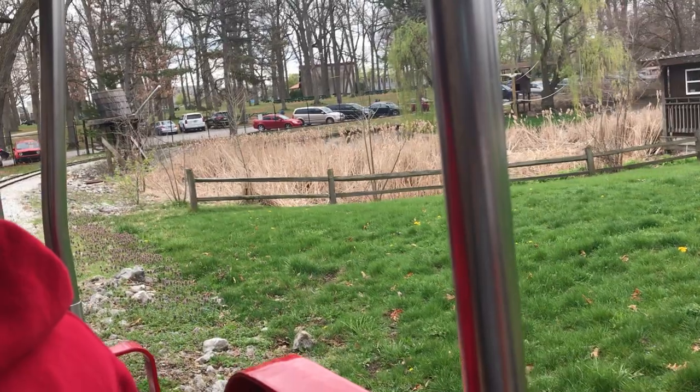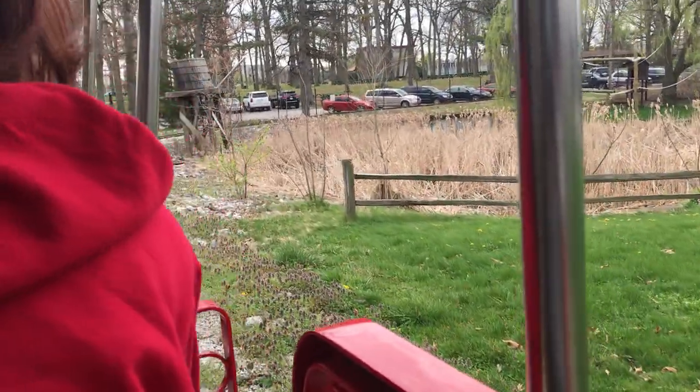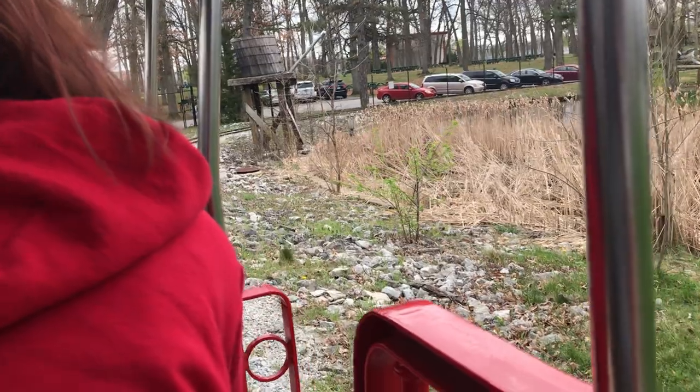And behind the bamboo fence here to the left are the red pandas. Other parts of the world know them as the firefox. Their names are Justin and Maya.